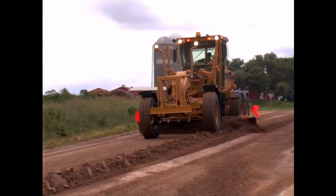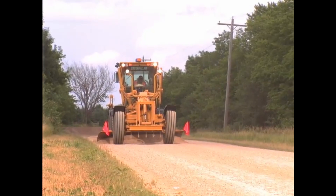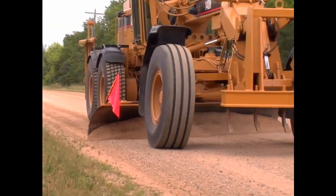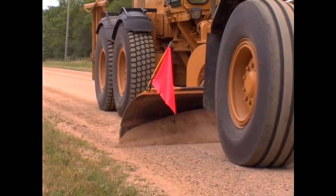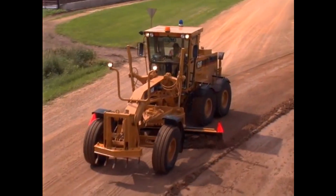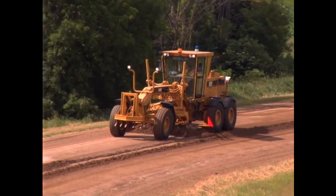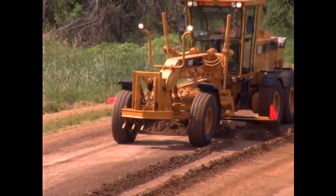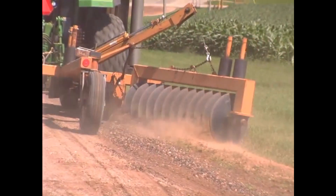Every local government needs to have smooth, safe roads for the tax-paying members of their community. However, in recent years it has become increasingly challenging for many local governments to successfully balance all the demands on their municipal budgets. One of the larger budget line items is road maintenance. Traditional methods such as a combination of grader passes and graveling or heavy mowing are expensive and cost-prohibitive in some situations. This is why many municipalities are now taking advantage of AgShield's proven and patented technology to substantially lower their road maintenance costs.